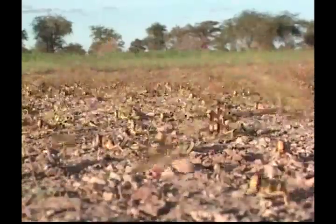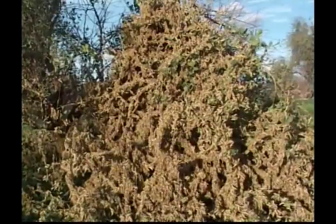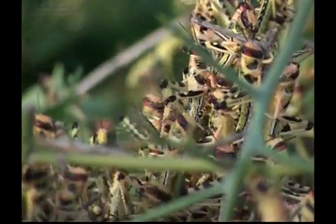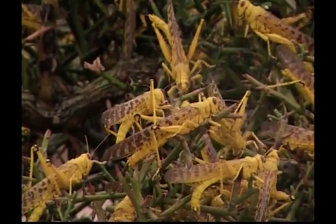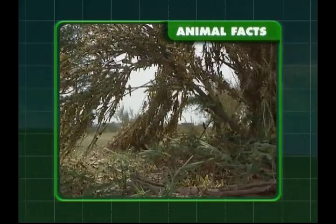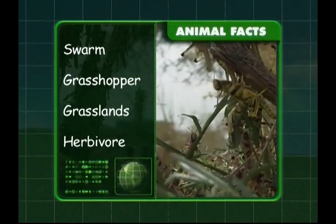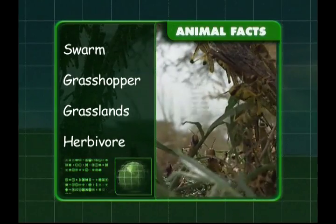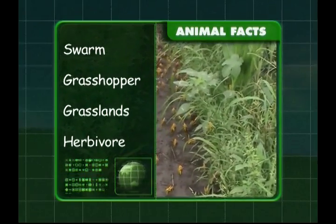A more attractive feature of the locust is its ability to sing. It's the males that sing, and they do it to attract female mates or to warn off other males. Locusts can jump 20 times the length of their own bodies. A group of locusts is called a swarm and they belong to the grasshopper family. Locusts like to live in grasslands and they're herbivores, which means they only eat plants.